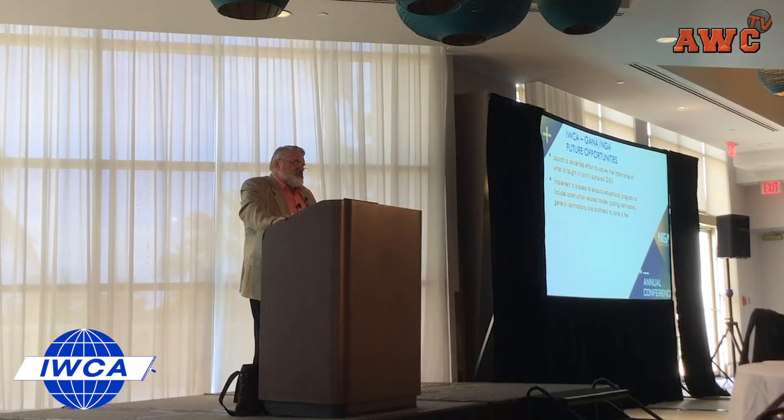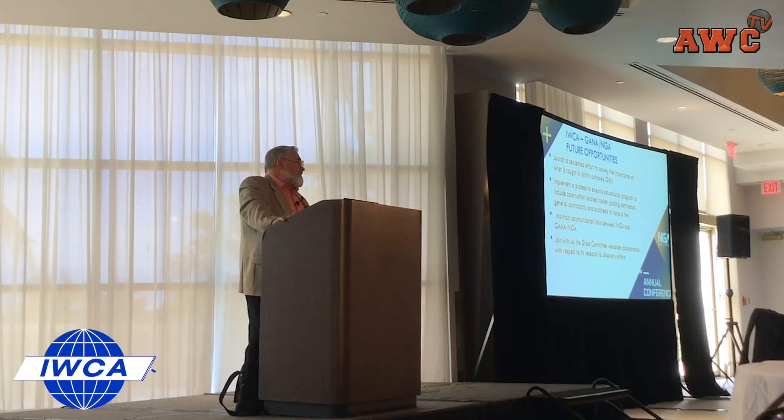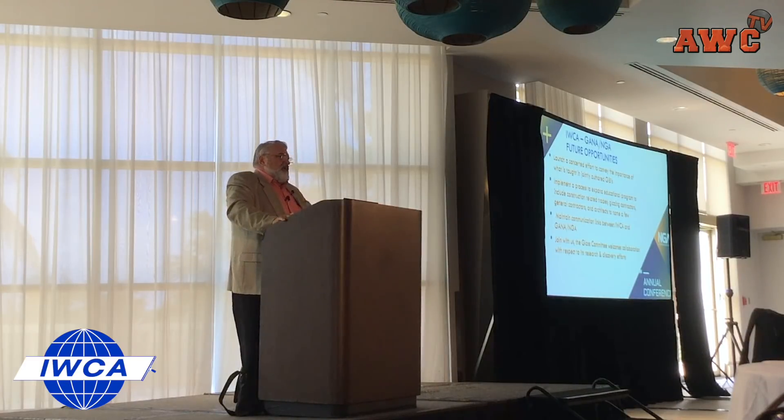Expand the educational programs. The links will be maintained between IWCA and the new NGA Glass Association, and the glass committee welcomes you to join us in our research efforts. I don't think there are many glass fabricators that on their own would choose to initiate research projects of this nature. We're very fortunate with Penn State that Professor Kim's group takes donations from the IWCA glass committee.